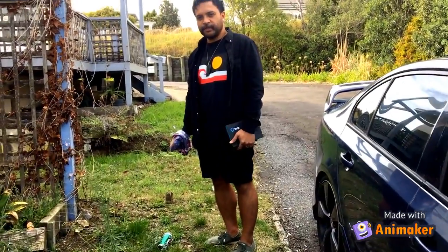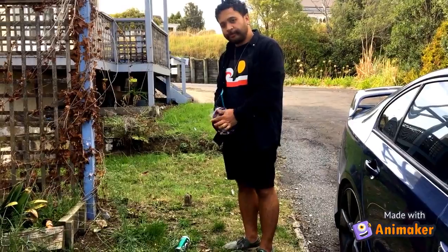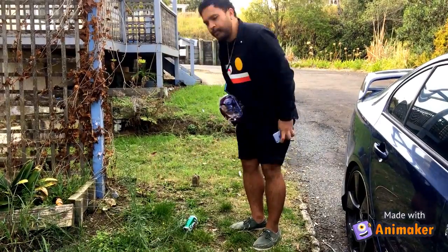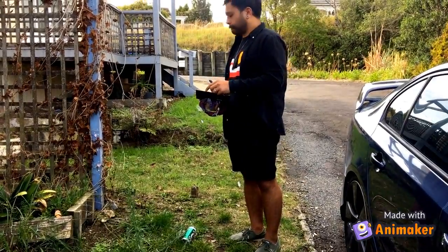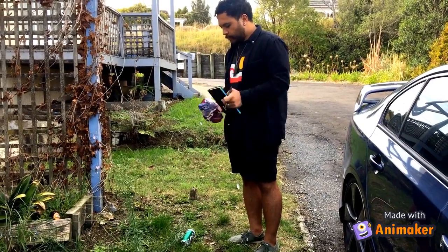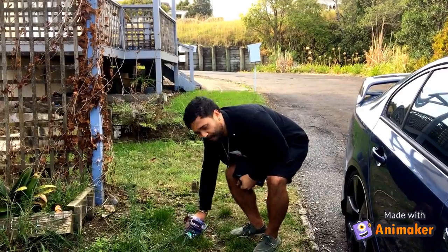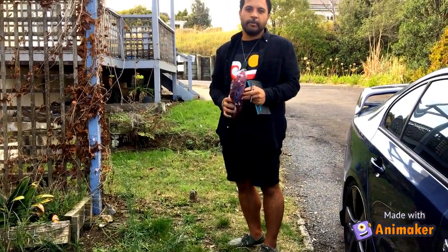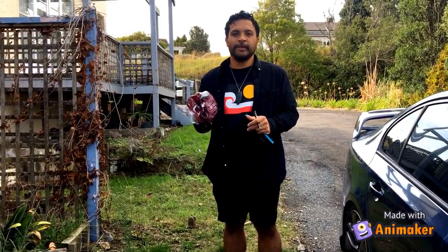So we found our first piece of rubbish. What we're going to do is take a photo and take some notes of where we found it. Then we're going to take our plastic bag and pick it up, and put it in the recycling bin.